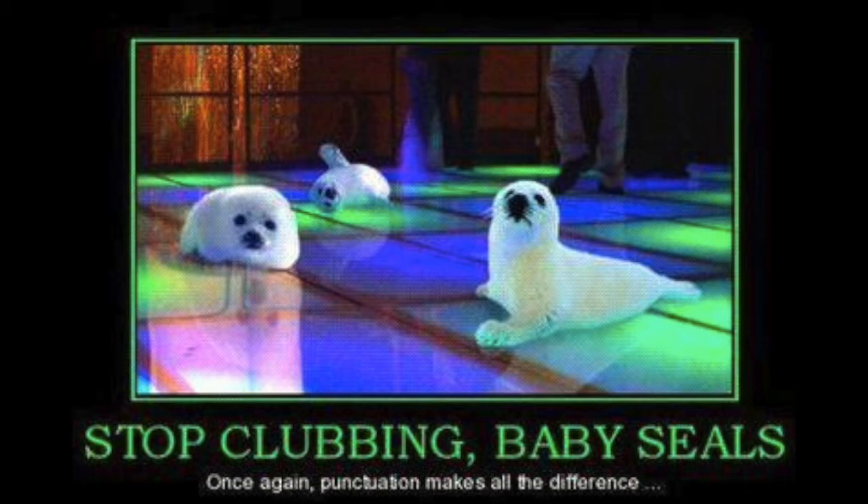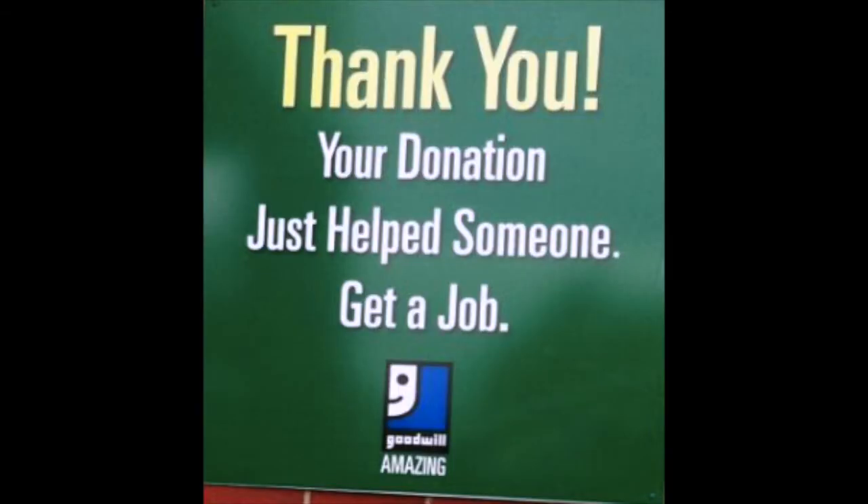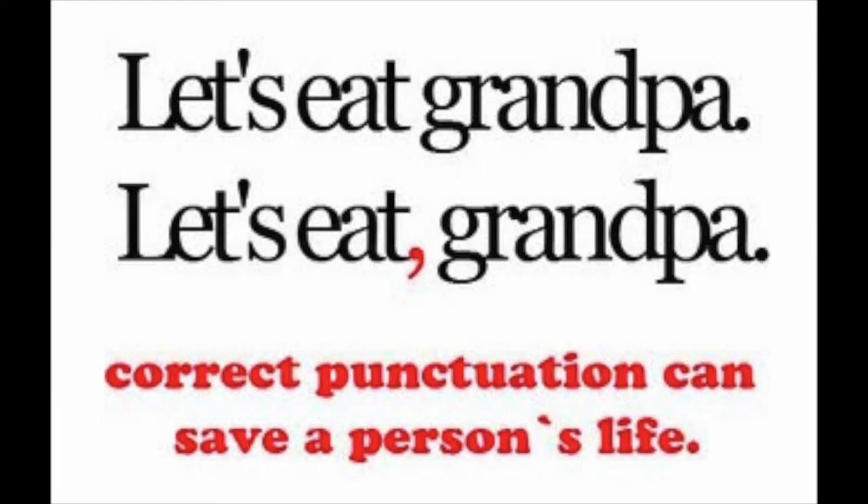Here's an example: somebody didn't proofread this picture and because of a missing comma, it looks like we're telling baby seals to stop going to the club. Somebody didn't proofread the cover of this magazine — because of no comma, it looks like Rachel Ray is going to cook her dog. Proofreading is very important. Because someone didn't proofread this sign, they came across as rude. Punctuation can actually save grandpa.